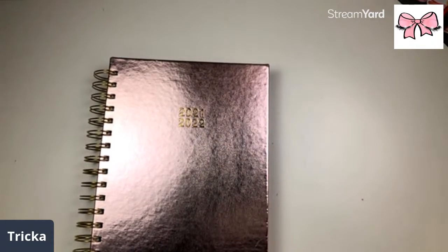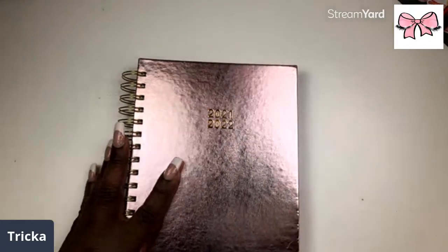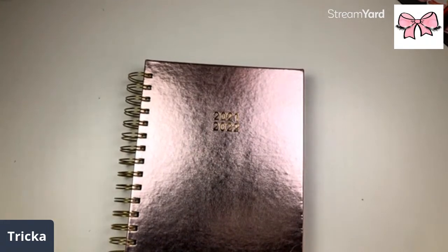For those of you who are new, I am Trica of Trica Plans, also the owner of the Cuteness Boutique on Etsy. Your girl has been feeling a little rough but I definitely feel better today. Thank the Lord.